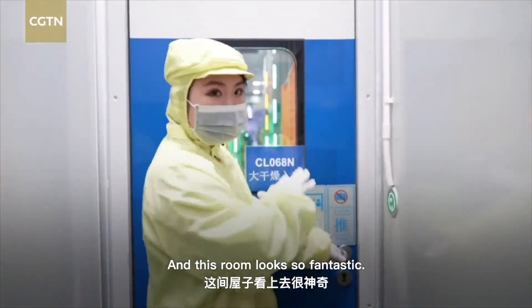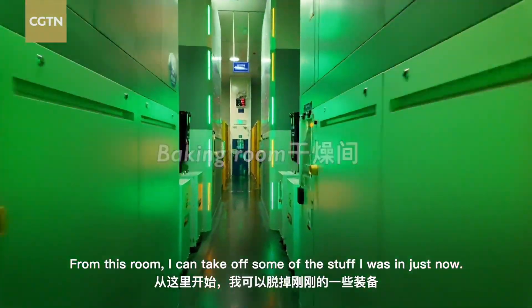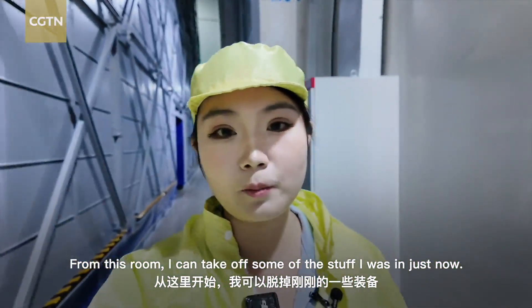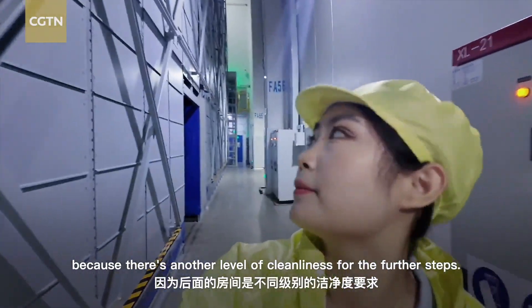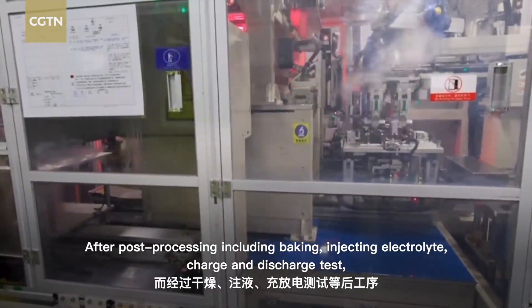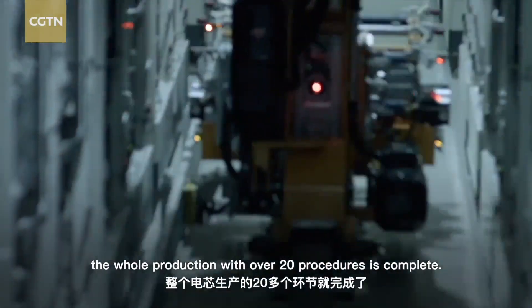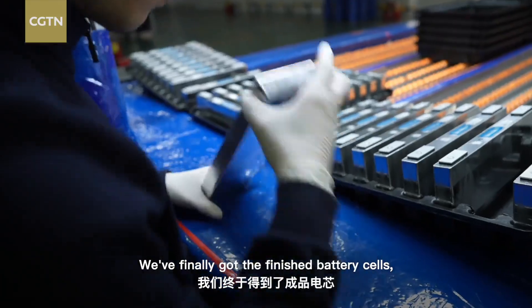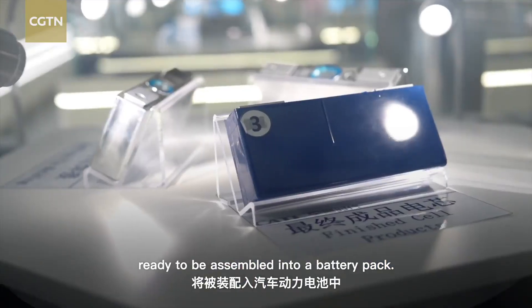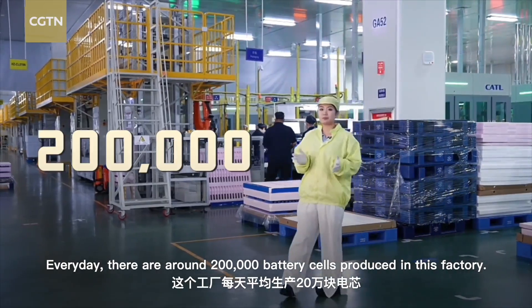This room looks fantastic and cyberpunk. From this room, I can take off some of the protective gear I was wearing, because there's another level of cleanliness for the further steps. After post-processing including baking, injecting electrolyte, and charge and discharge testing, the whole production with over 20 procedures is complete. We finally get the finished battery cells, ready to be assembled into a battery pack. Every day, around 200,000 battery cells are produced in this factory.